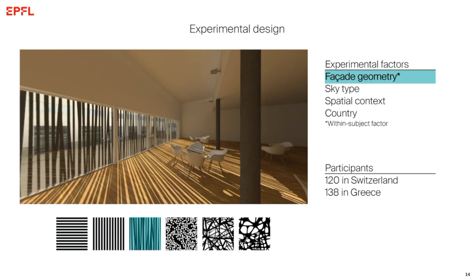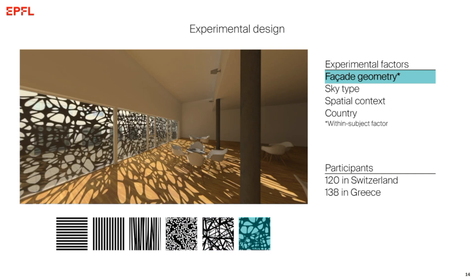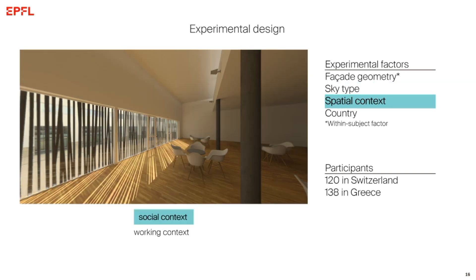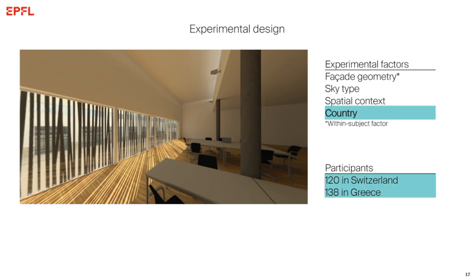The six facade variations — patterns one through six — were each seen by the same participant under one of three possible sky types: a clear sky with a high sun angle, a clear sky with a low sun angle, and an overcast sky. These are common scenes with Claudia's experiment. Half of the participants were told to imagine they were socializing in the space and saw lounge furniture, and the other half were told they would be working and saw office furniture. The same experiment was repeated in Greece and in Switzerland.